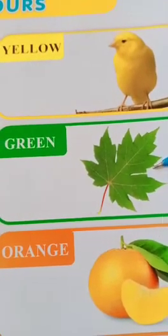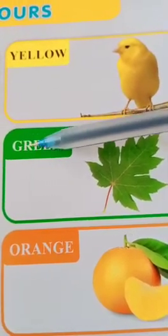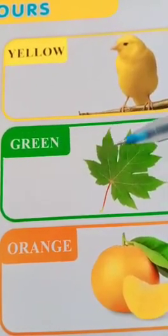This is a leaf. The color of the leaf is green. The spelling of green is G-R-E-E-N. Green.